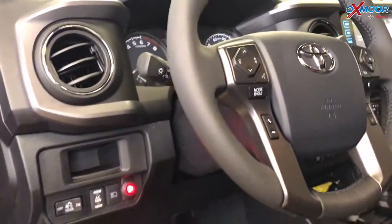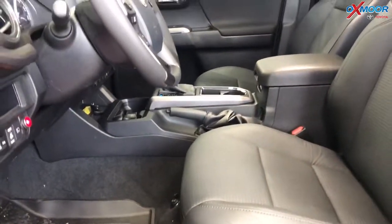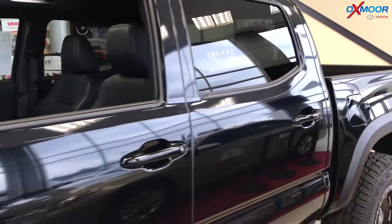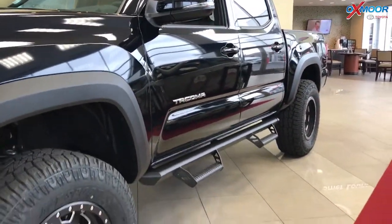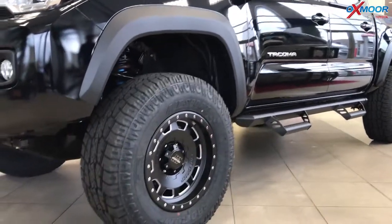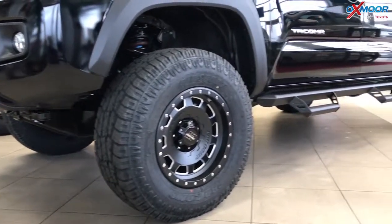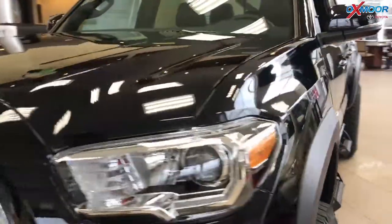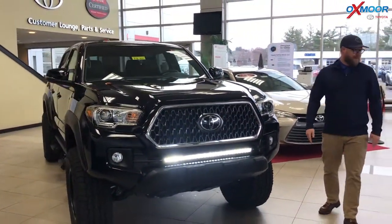And then you've got creature comforts too — there are leather seats that are heated, you've got navigation, XM radio, and Toyota Safety Sense P. That's a safety package that includes lane departure, pre-collision, pedestrian detection, and automatic high beams. We've also got the Predator tube steps here to make it easier to get in and out. So already a very capable off-road vehicle that we just beefed up and made cool-looking and more capable.